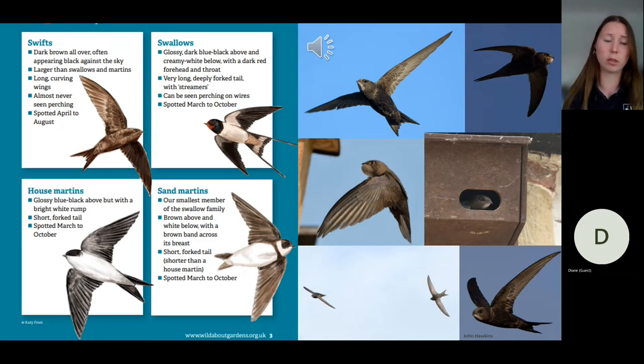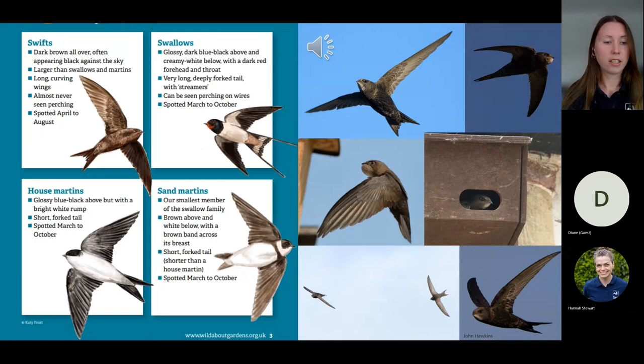Swifts are the only high flyers that are dark brown all over with a very faint white throat which you often can't see — in fact they can look black against the sky. They have long curving wings with fairly small forked tails, and I think they've got the biggest wings out of all four species on that image. For me, the most important part of identifying swifts is their aerial movements.